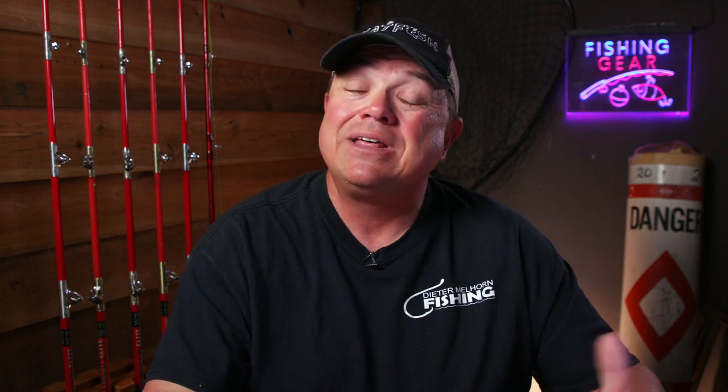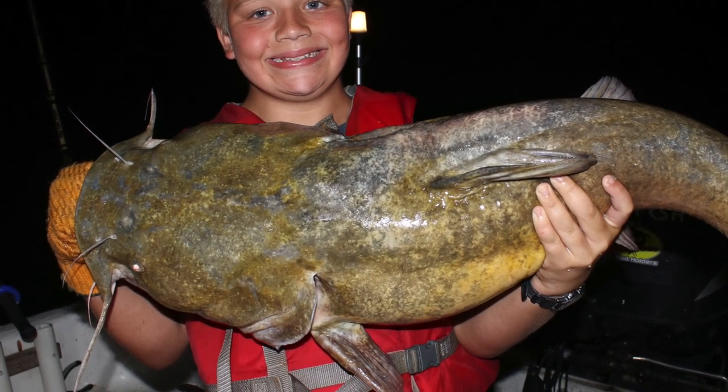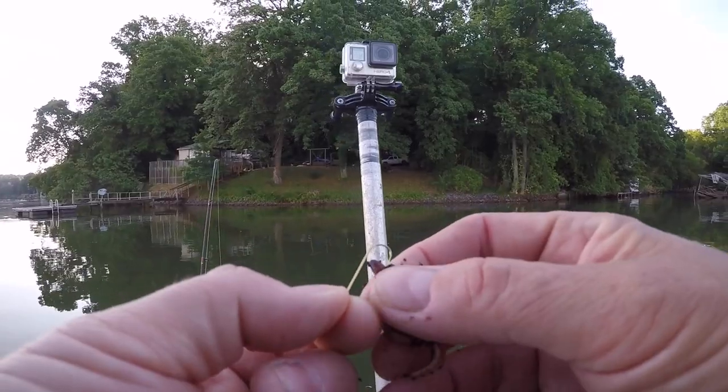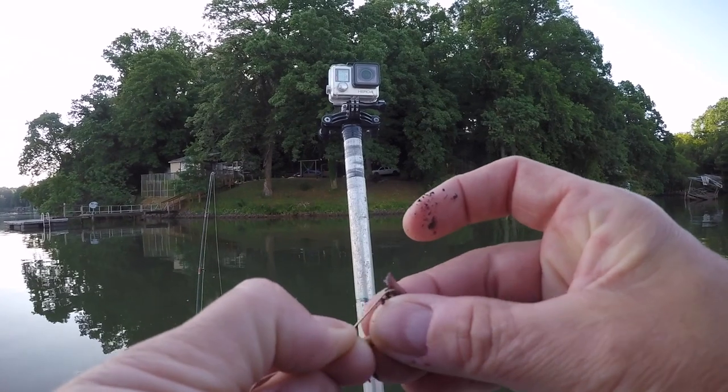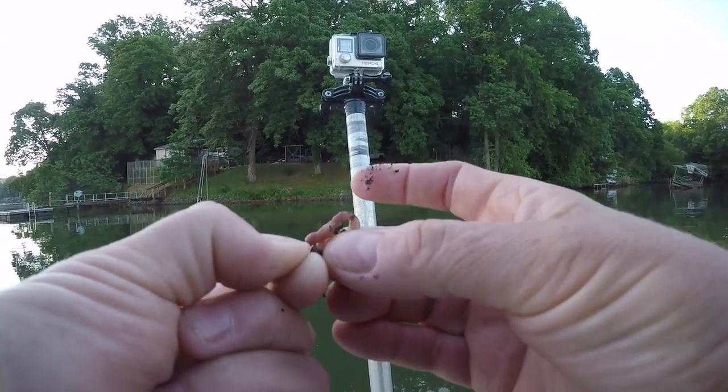Bluegill make excellent live bait. We use them to catch big flatheads, and live bluegill channel catfish will also hit. The other cool thing is, say you fish with them for a while, they get hit by some fish, they die, you can use them as cut bait also. The heads and the midsections and the fillets all are excellent bait for catfish. So you can take the worms that you were using to catch catfish with, downsize the bait size and the hook size, and you can catch bluegill. Now you've got some variety to your catfish bait. As always, check your regulations because these fish are not legal to use in some states. In most places, if you catch them on a rod and reel, you can use them as bait, but be sure to check your local laws to make sure you can use bluegill, sunfish, and brim wherever you're fishing.